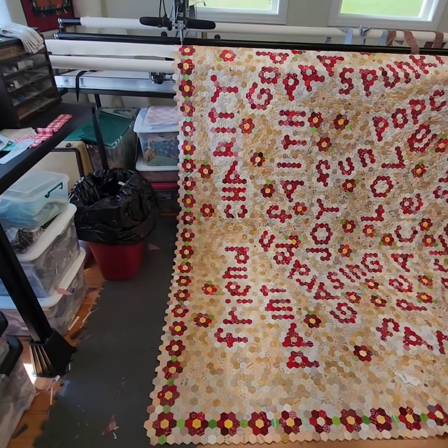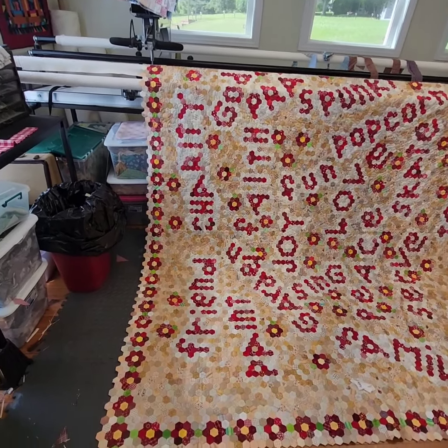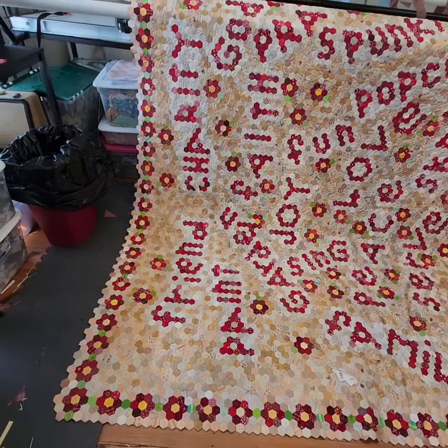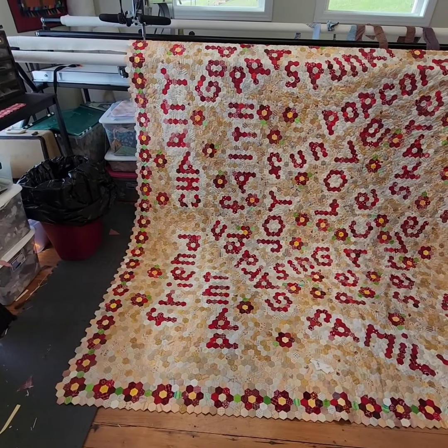Good morning from the Quiltville Post Office Studio. This is my next big 'problic' — I think that's project and problem rolled all into one — but this is my next big project.